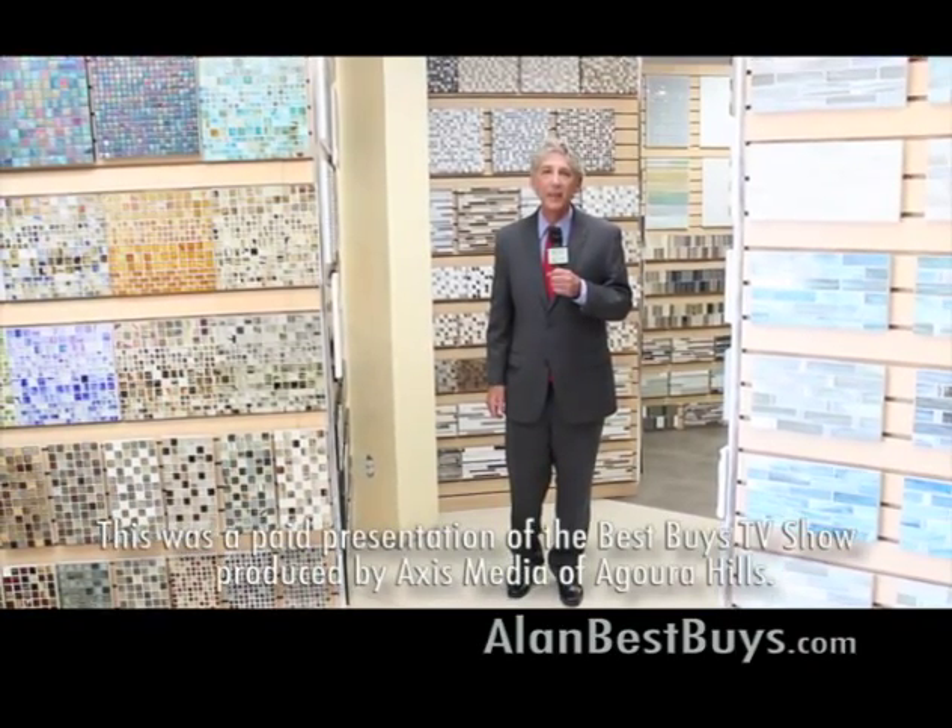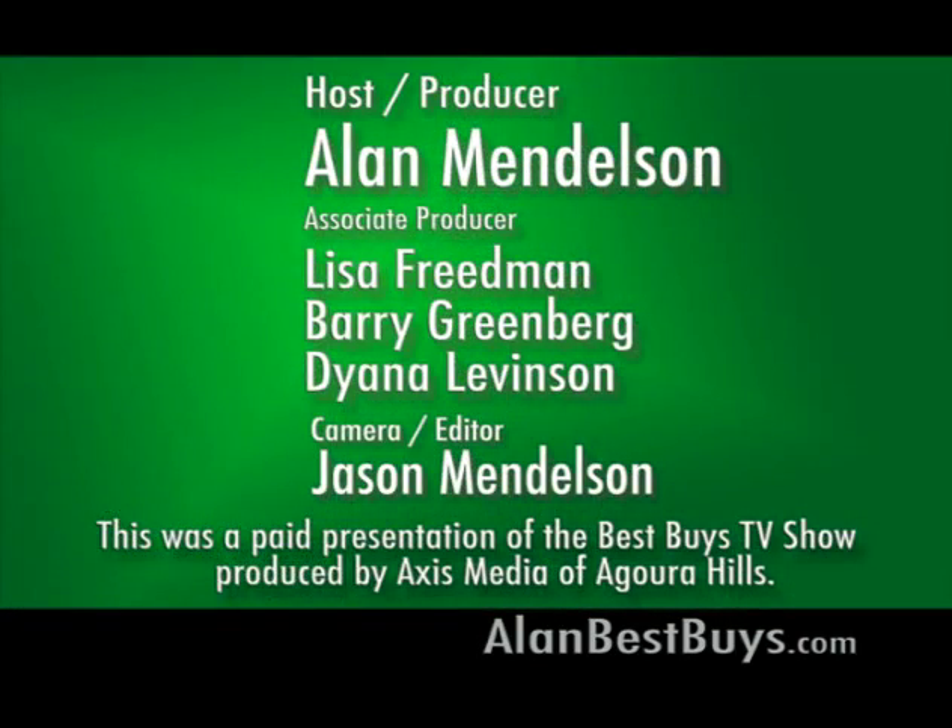I'm Money Man Alan Mendelsohn. Thanks for watching. Good shopping. We'll see you next week. The preceding program was sponsored by Axis Media of Agoura Hills.